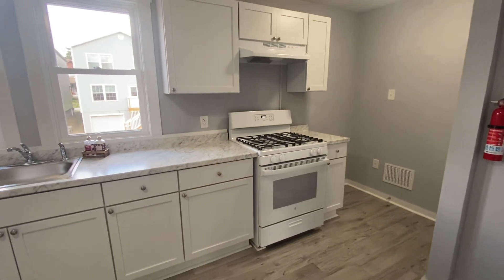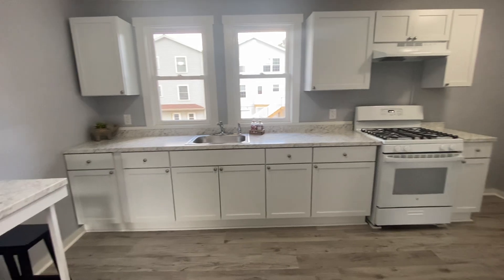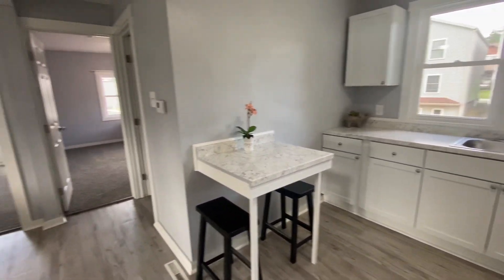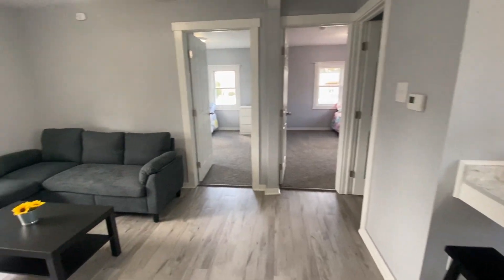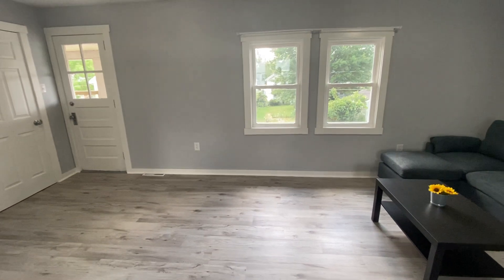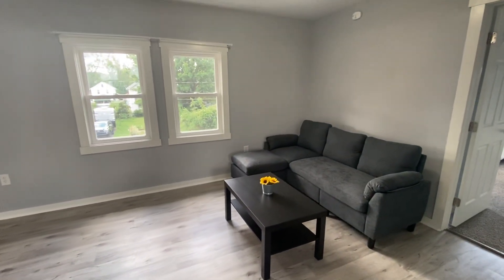The first thing you're going to notice about this unit is the amount of natural light — it's so bright and cheerful in here. We have a large, beautiful kitchen, a breakfast area, and then we open right into the open concept living room. The living room is large, you have a storage closet, and you also have the exit to the second floor deck.